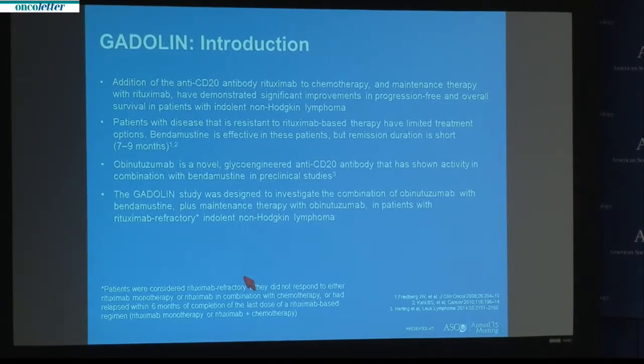In this setting, bendamustine, a standard chemotherapy drug, has been used, but unfortunately it's associated with a relatively brief remission period, on average between 7 to 9 months. So the GADOLIN study was designed to assess whether the addition of a novel anti-CD20 monoclonal antibody, obinutuzumab, to the bendamustine backbone, followed by obinutuzumab maintenance, could benefit patients with rituximab-refractory indolent lymphoma.